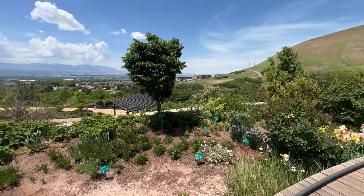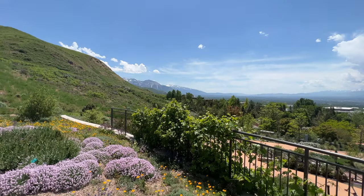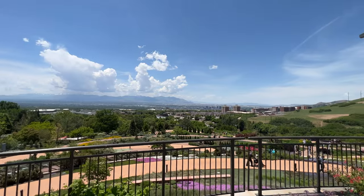As you wander through the gardens, make sure to head to the Overlook for a breathtaking view of the Salt Lake Valley. It's the perfect spot to capture those Instagram-worthy shots, or simply sit back and admire the natural beauty that unfolds before you.